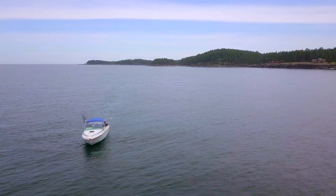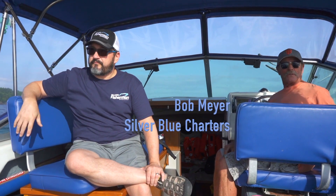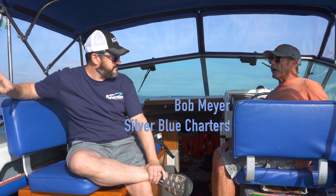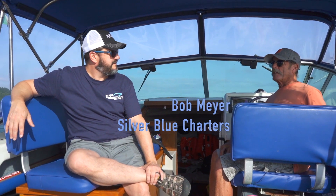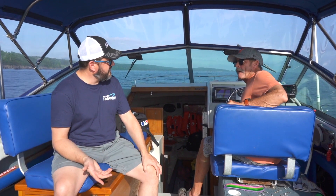Right now we're at the Grandy. It's that red building on the shoreline — a really old hotel. It used to be called the Grandy, but it's now called the Dragon's Lodge. That's gone through several owners over the years. It was actually built back in the 60s.